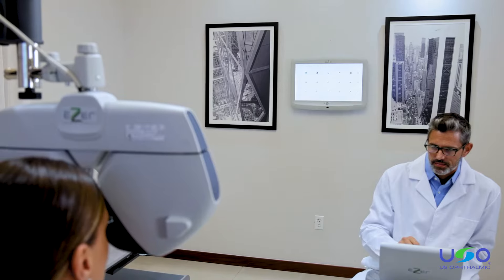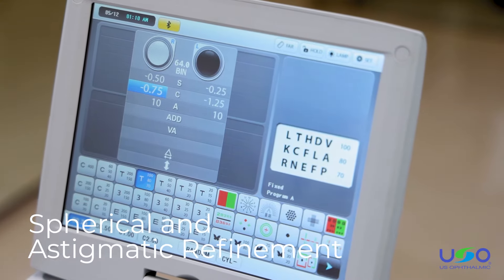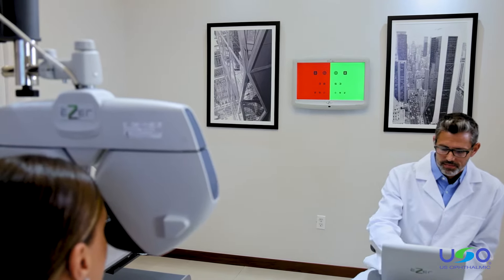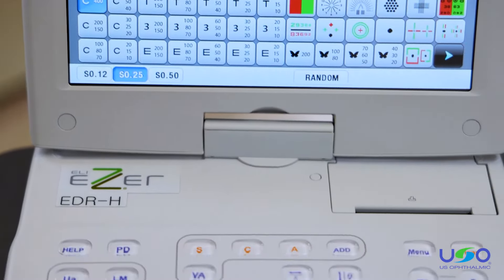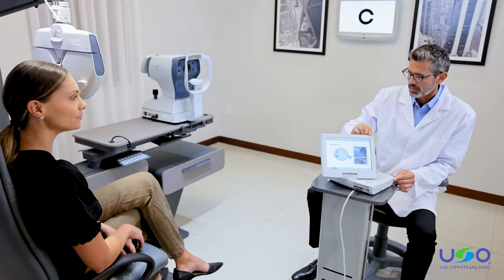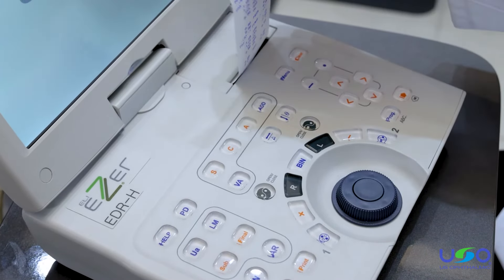The unit works with a dual cross-cylinder lens which cuts down on patient confusion and speeds up the exam process. The EDR-H has a wide variety of capabilities including spherical and astigmatic refinement, binocular vision testing and more. Doctors and staff can opt for automatic and standard exam procedures or customize the EDR-H exam process. The unit has advanced technologies such as a forehead sensor, a touch screen display with tilt and swivel capabilities, a built-in printer and device integration options.